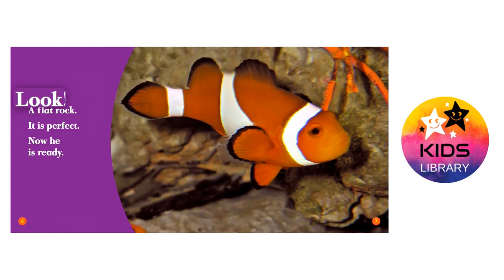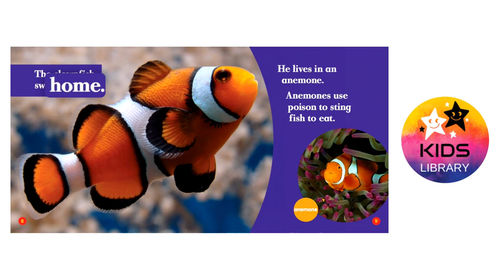Look, a flat rock. It is perfect. Now he is ready. The clownfish swims home.